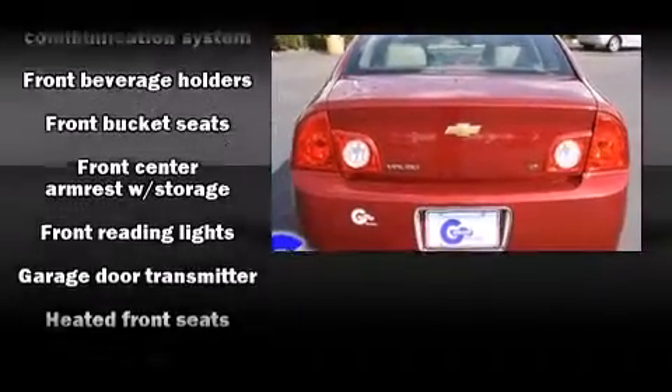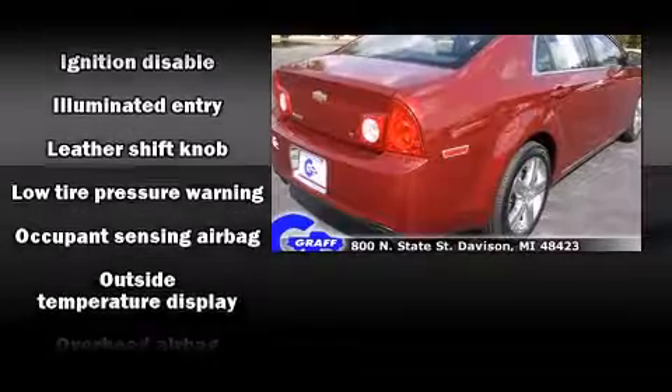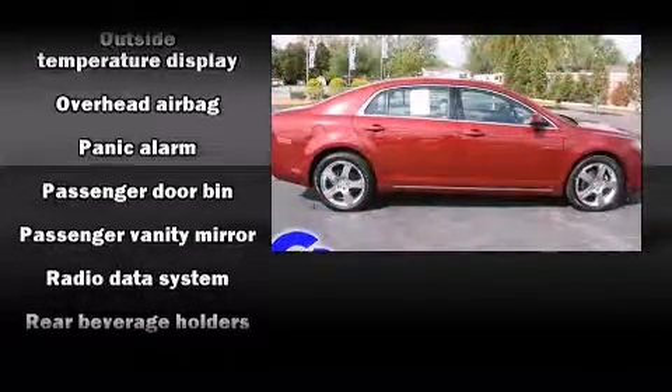Top features include a split folding rear seat, front and rear reading lights, speed-sensitive wipers, heated seats, fully automatic headlights, remote keyless entry, and power windows.